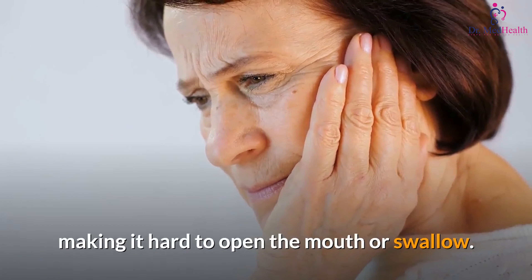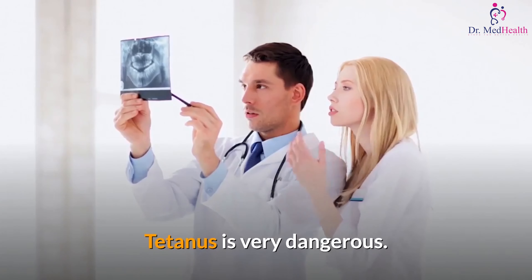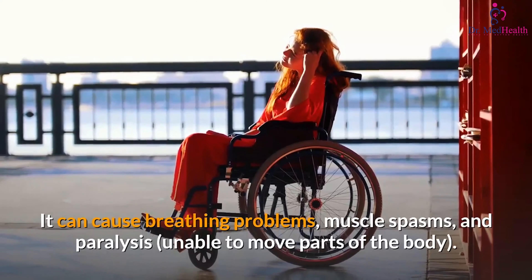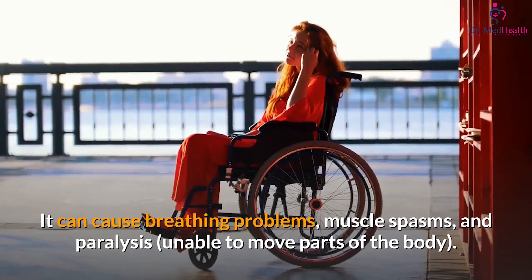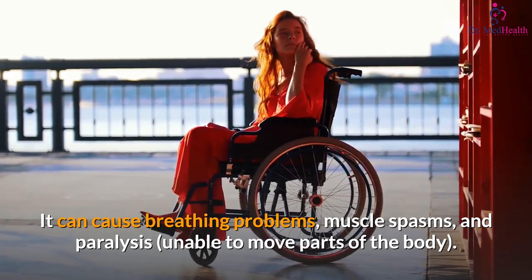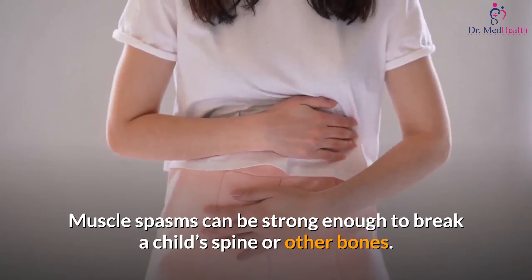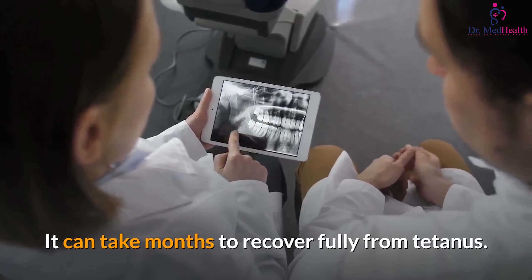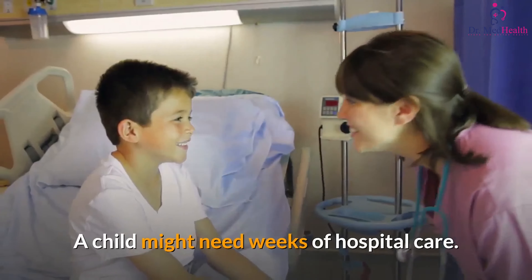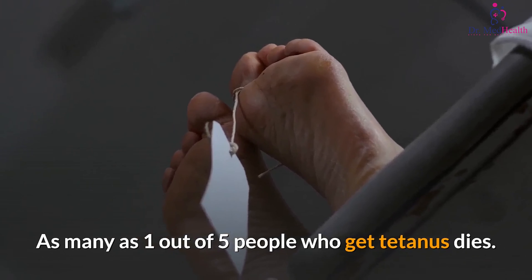Is it serious? Tetanus is very dangerous. It can cause breathing problems, muscle spasms, and paralysis. Muscle spasms can be strong enough to break a child's spine or other bones. It can take months to fully recover from tetanus, and a child might need weeks of hospital care. As many as one out of five people who get tetanus dies.